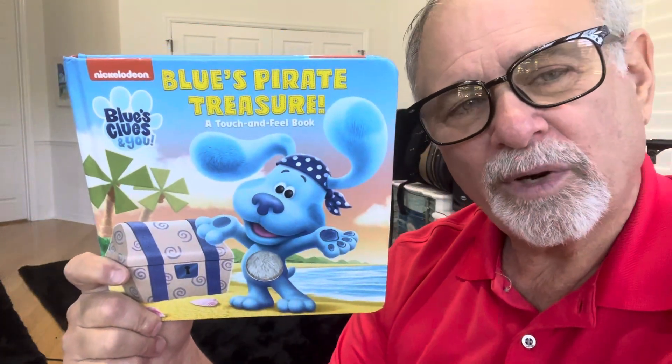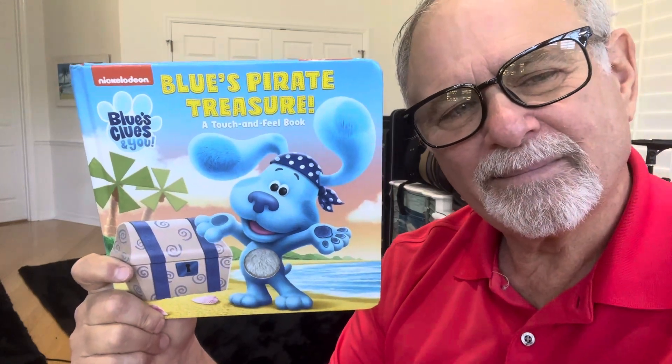That was a fun quick book. I liked it. Mm-hmm. Thank you.